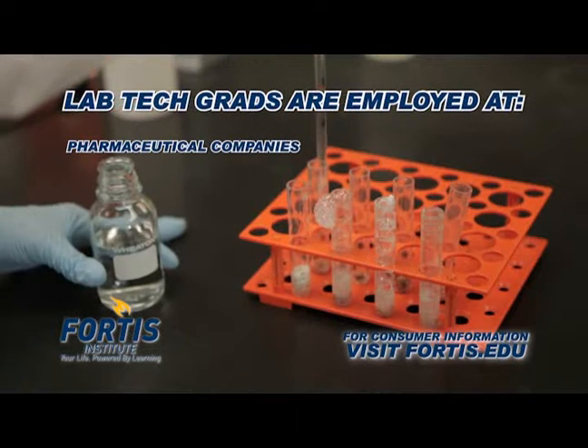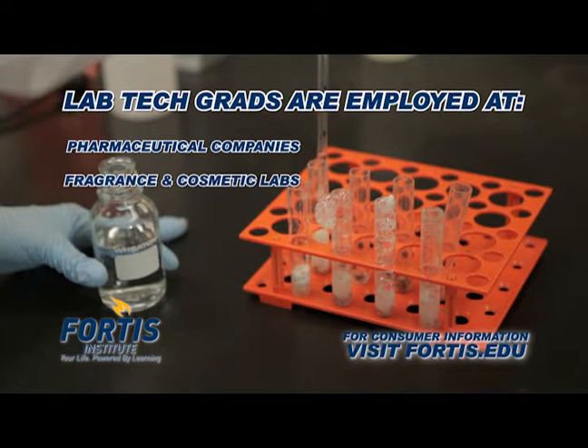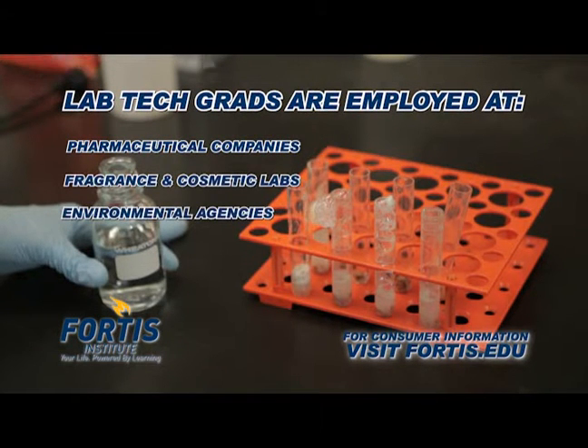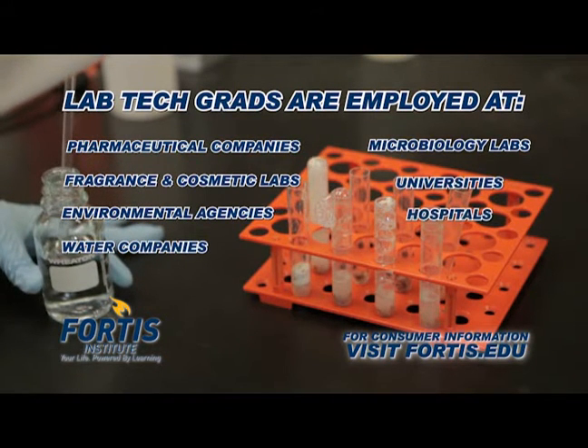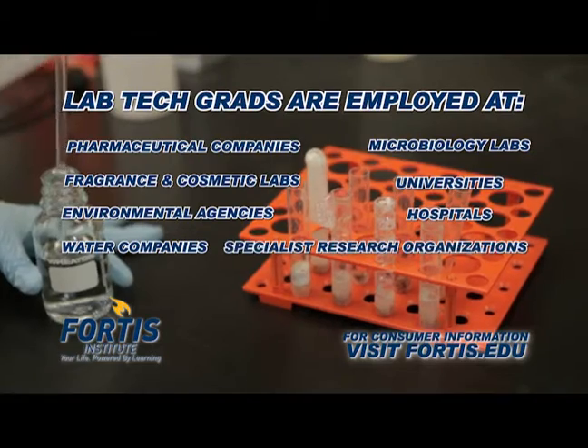They work for pharmaceutical companies, fragrance and cosmetic labs, environmental agencies, water companies, microbiology labs, universities, hospitals, and specialist research organizations.